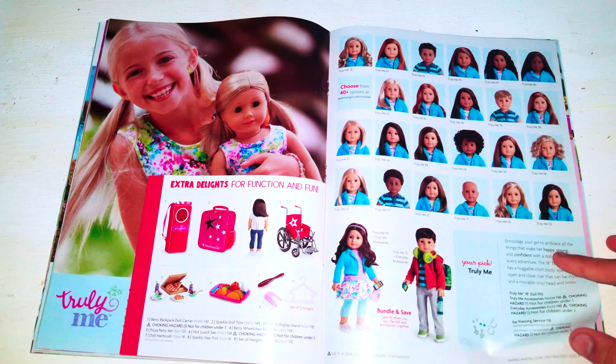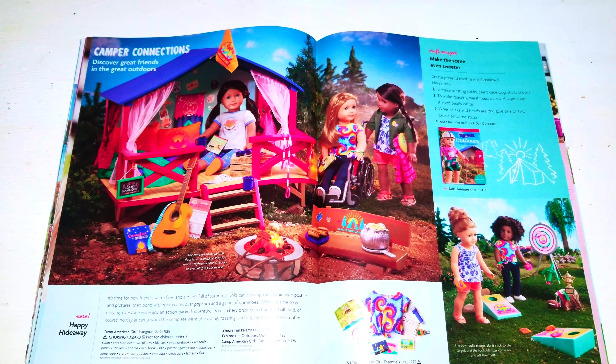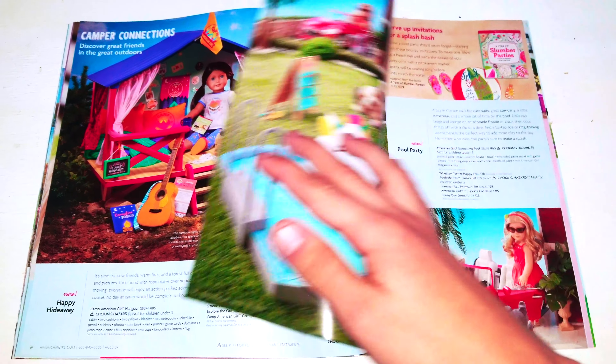Here's the truly neat dolls. Next we have the camper connections. And this is the happy hideaway set.